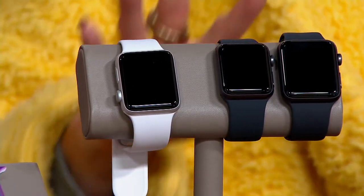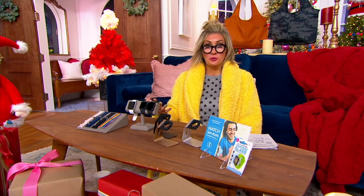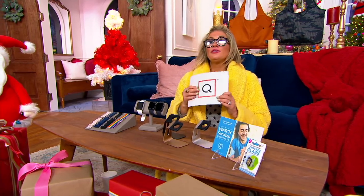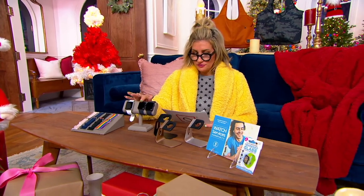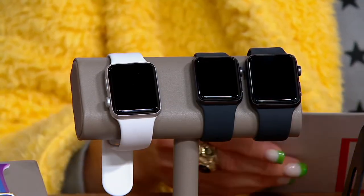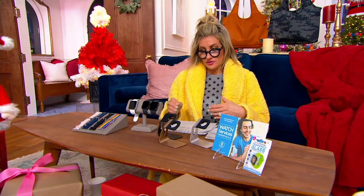QVC has Easy Pay, which is why Apple products on Q are affordable. QVC has bundles where you get stuff thrown in at no extra charge. And QVC has this Apple Watch in your choice of the smaller face — the 38 millimeter — or the larger 42 millimeter, all in stock and ready to go.